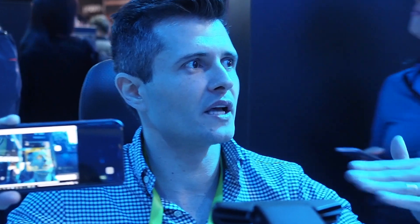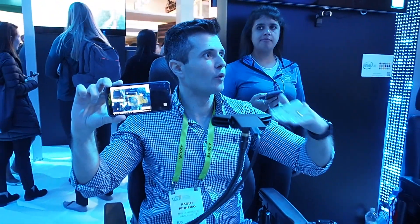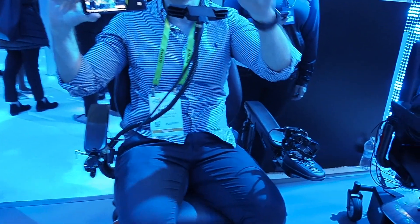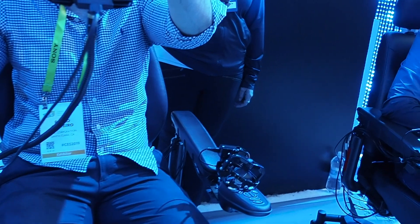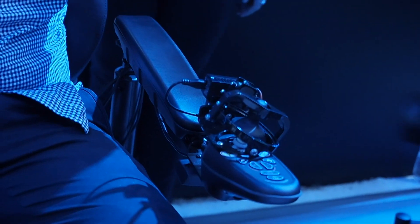What we did was we created two layers. One using machine learning, so we can classify those facial expressions. And the second layer, we used some heuristics. I have never met you before, but if you smile right now, I can tell that you are smiling. So we just teach the algorithm to detect this. So we have two layers: one machine learning, and one heuristics.